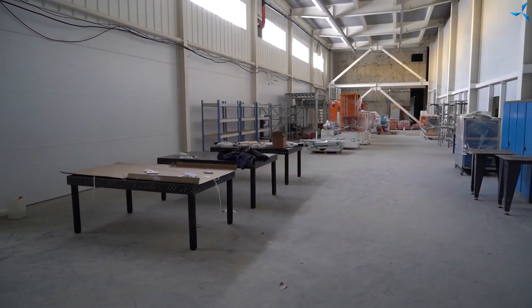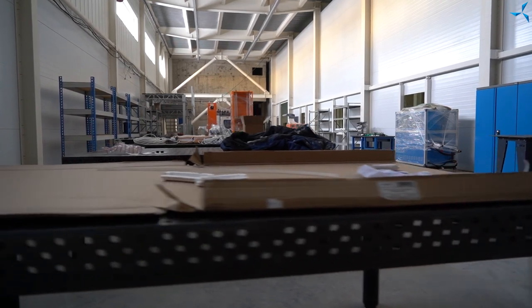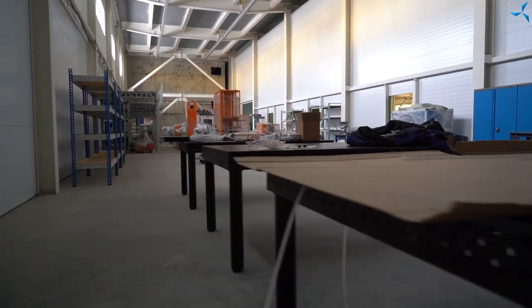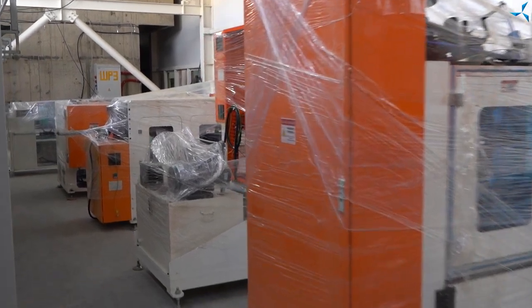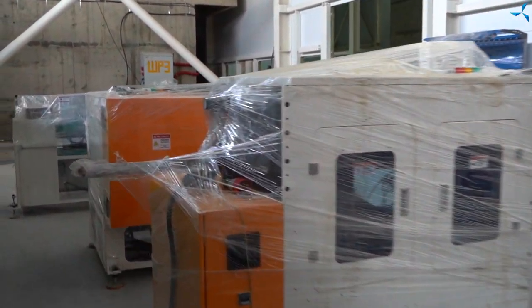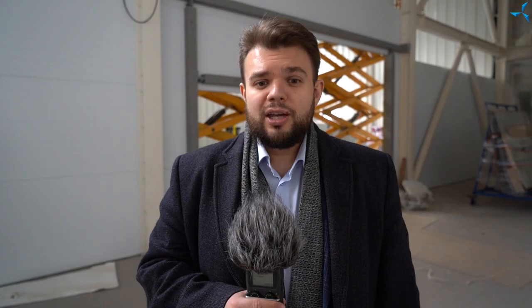Now you can also see a lot of winding equipment. The layout has already been selected — it is there, just the way it will be in the future. There are shelf stacks and working benches which are being added. Of course, more of them will be added, and then engineering communications will be connected.